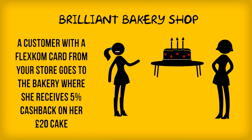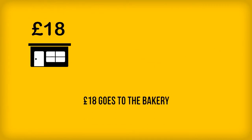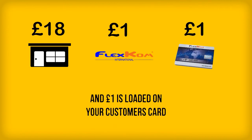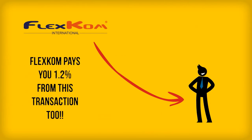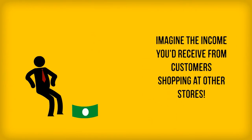Here's another example. One of your customers goes to another FlexCom outlet for a little shopping trip. The retailer gets paid, FlexCom gets their fee, and the customer gets their cash back. As this was your loyal customer, FlexCom pays 1.2% of this transaction to you. You're getting paid even when your customers shop elsewhere.